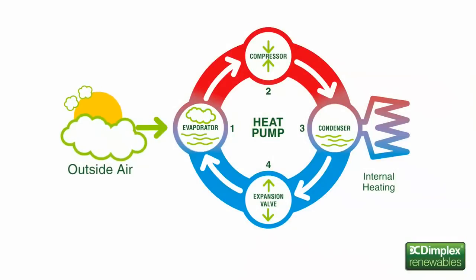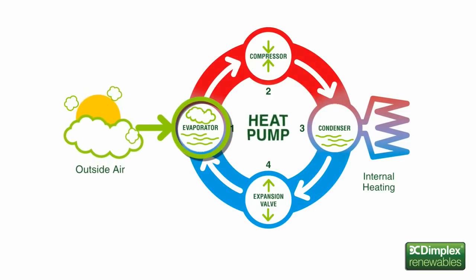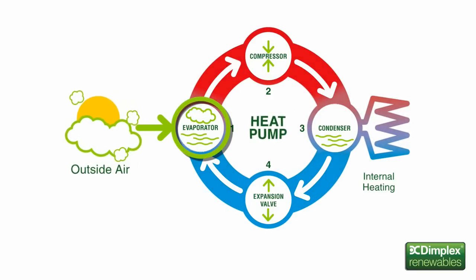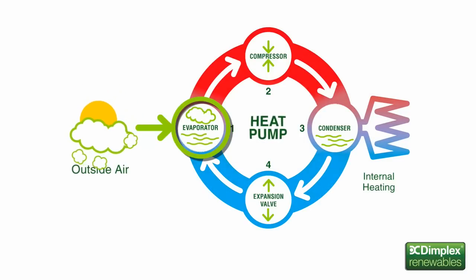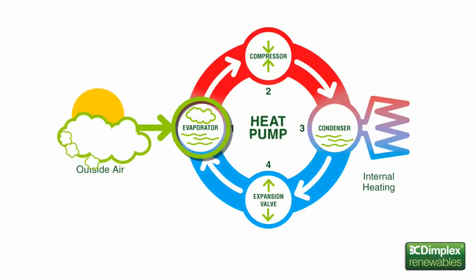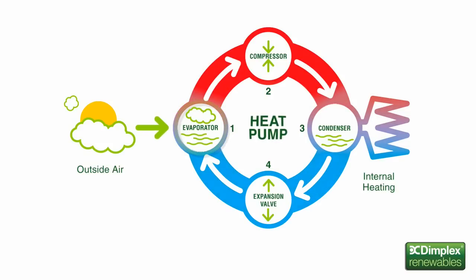Heat pumps work in a very similar way to a conventional refrigerator, just in reverse. An evaporator collects heat from the ambient air, even at temperatures as low as minus 20 degrees Celsius. The evaporator contains liquid refrigerant. The heat transfers from the air to the refrigerant, increasing its temperature and changing it from a liquid to a gas.